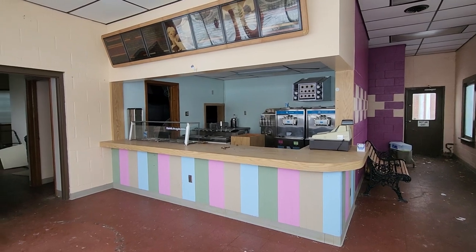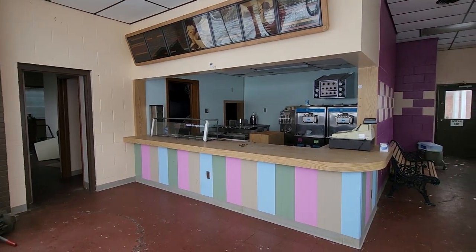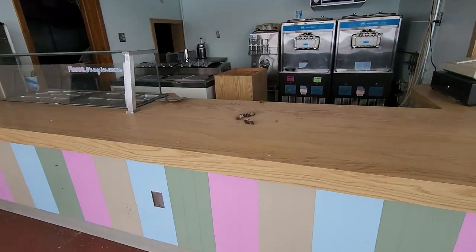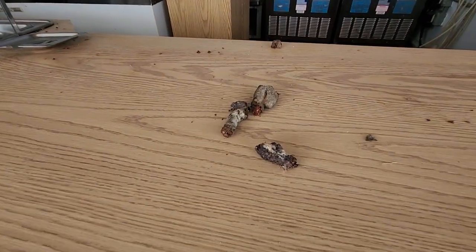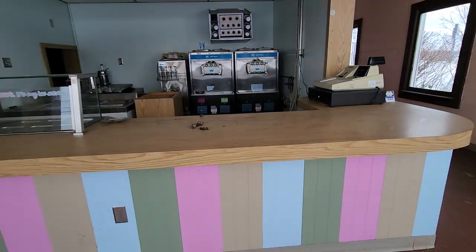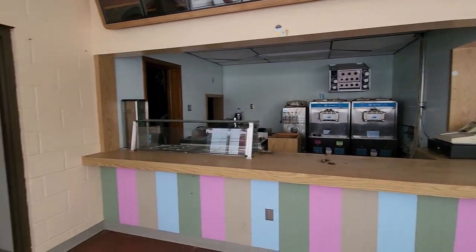Here's where you'd walk in all excited, ready for some ice cream. Walk up to the counter — and what is this on the counter? Is this poop on the counter? Looks like somebody left a poop on the counter guys. Not what I had in mind when I wanted to come for some chocolate ice cream.